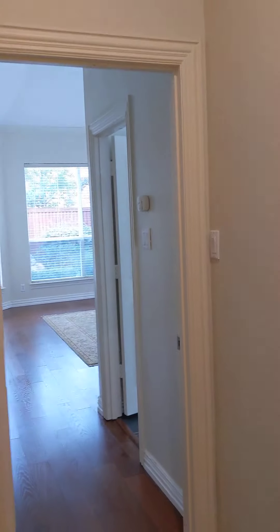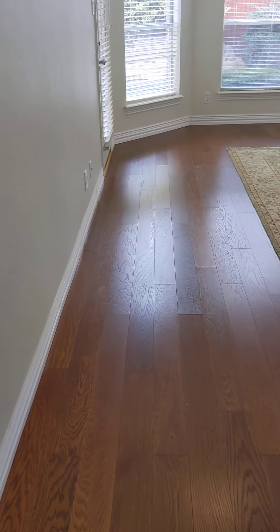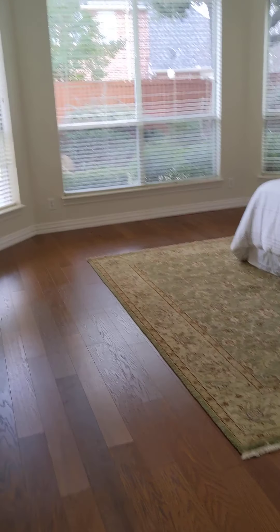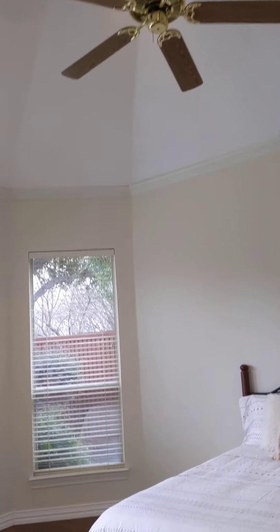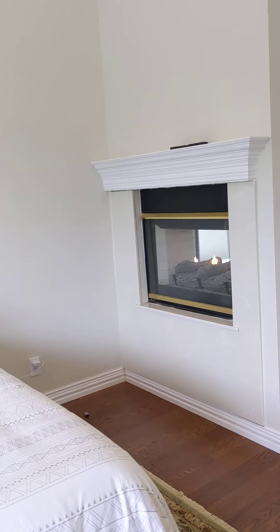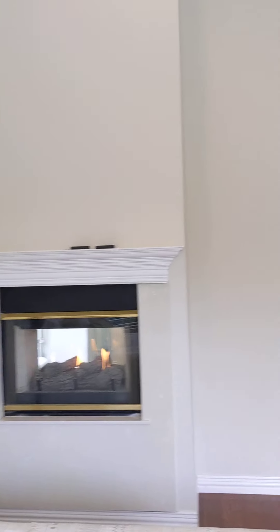Right off of there is the entryway to the master. Got a different wood floor in here — looks like low laminate. Nice little bay window. Very high ceilings, crown molding. Again, got the dual-sided see-through fireplace, which is pretty awesome. It's really pretty.